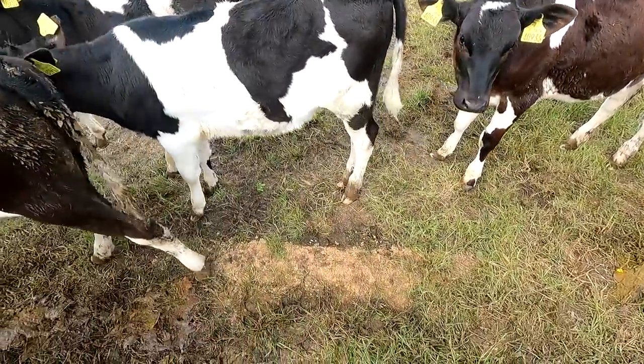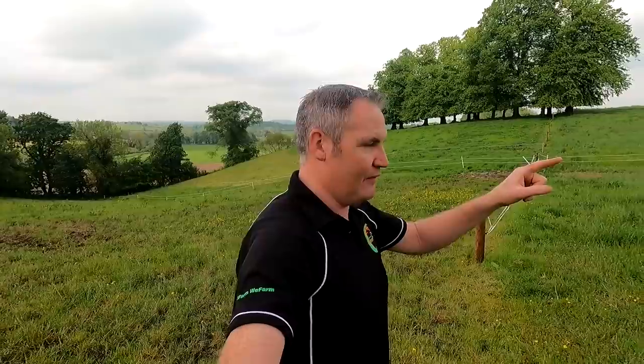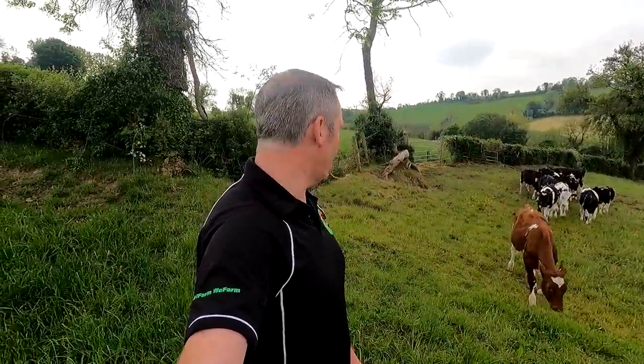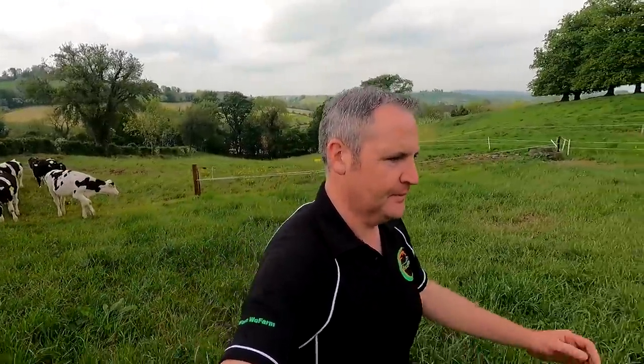I have one calf that keeps throwing the trough over — you can see the meal on the ground. I know the one that's doing it because I've seen it on the camera last night. We have a PTZ camera that Stephen fitted for us a few days ago on the shed, and I was able to see the calves. I watched them for about half an hour after I fed them yesterday. And 9.14, you are the girl that's doing it — put the head clean onto the trough and just flicked it up, and there goes the meal all over the ground.